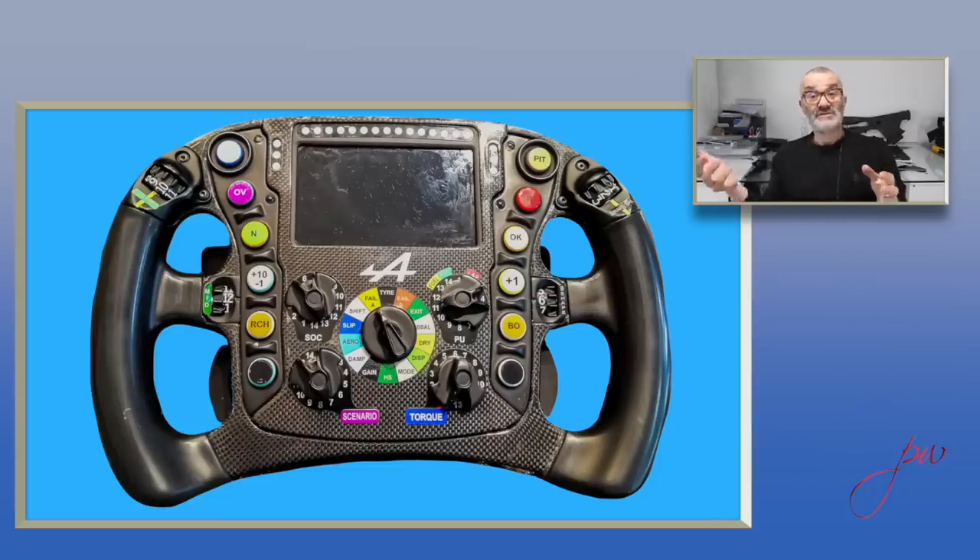On the rotaries on the other spokes, you have brake shape and brake balance. Brake balance is something most people understand — with a brake-by-wire system, the driver no longer has to reach down into the cockpit for a manual adjuster; they can adjust the brake bias electronically to control how much front versus rear braking they want. This manages lockups, tire condition, and how the car rotates into corners. Brake shape is something slightly different.